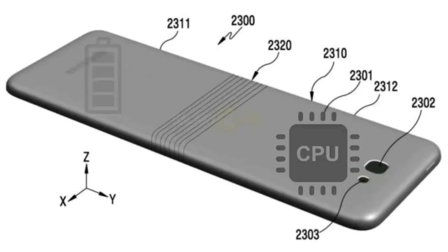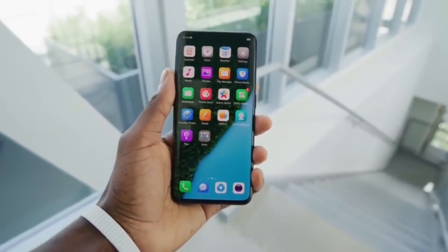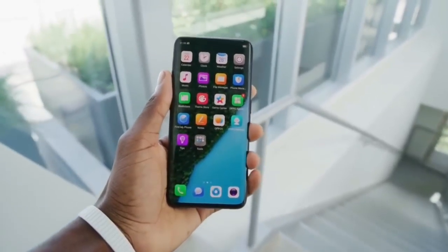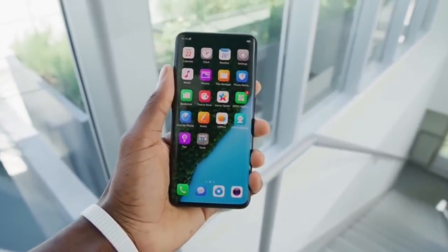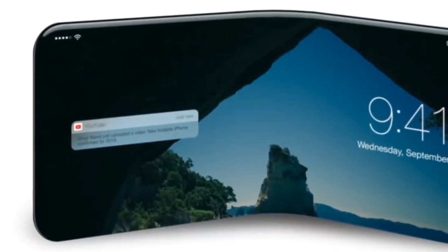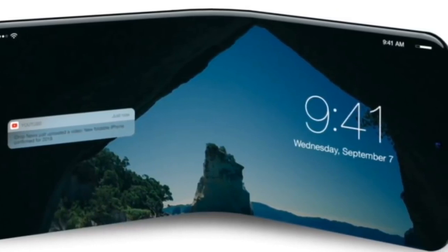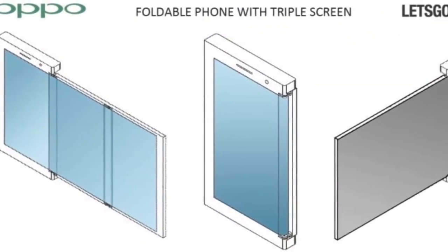We all know that Oppo was the first smartphone developer to launch a smartphone with a 92% screen-to-body ratio, and in the future all their smartphones will also launch with this concept. Oppo is trying to do something different — they are developing a smartphone that will fold completely like a wallet. If Oppo is able to launch this device first, it will be a very big revolution.